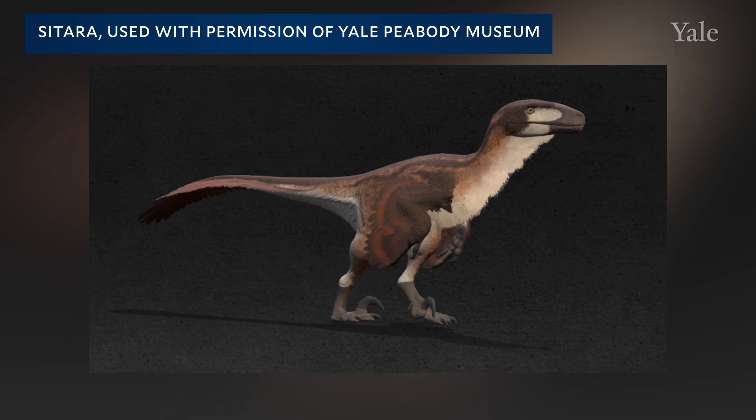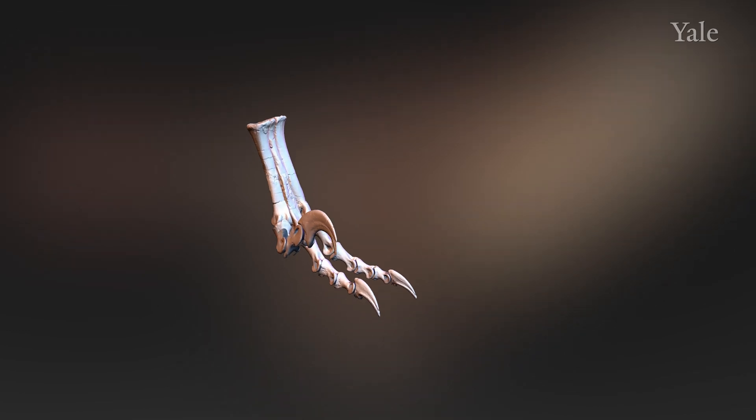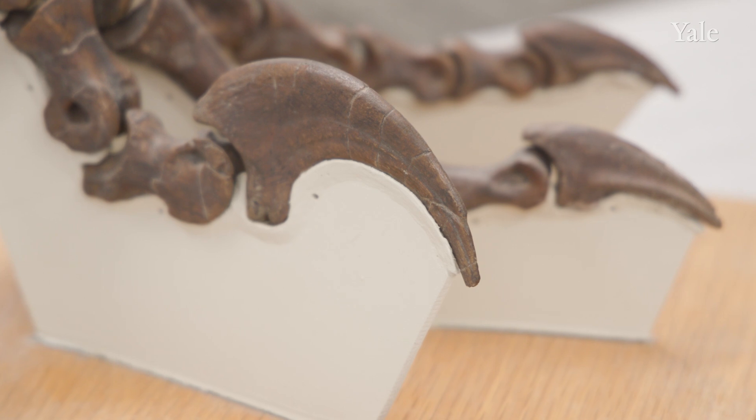And in doing that, we're able to see how this animal would have moved when it was alive, how it would have lifted its big terrible claw off the ground while it was moving, and we've gotten a sense of how it might have used that claw in its terrible kick to kill animals as well.